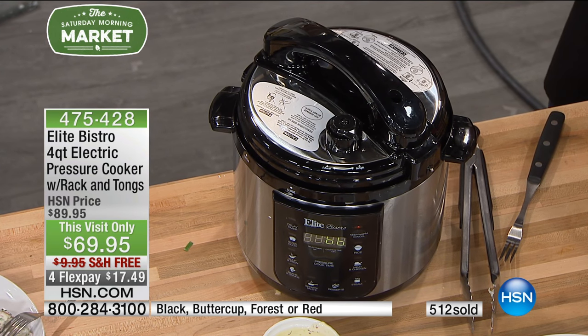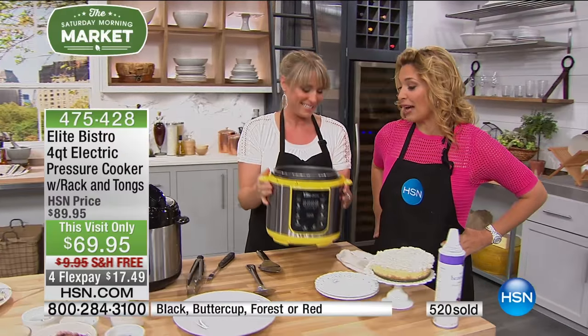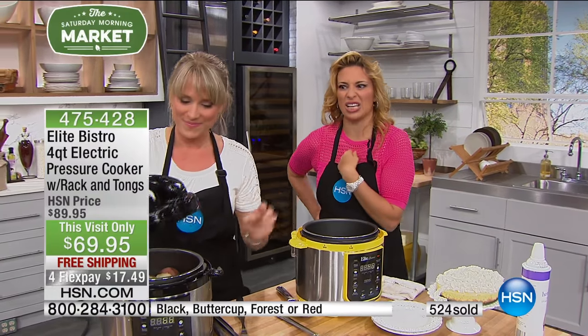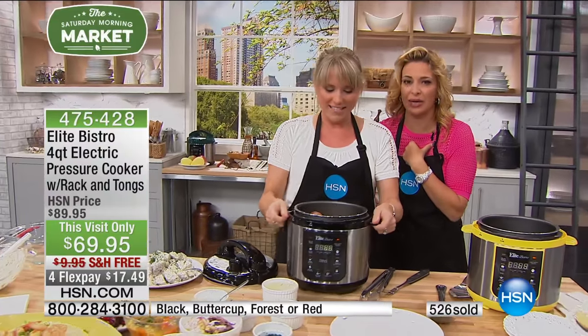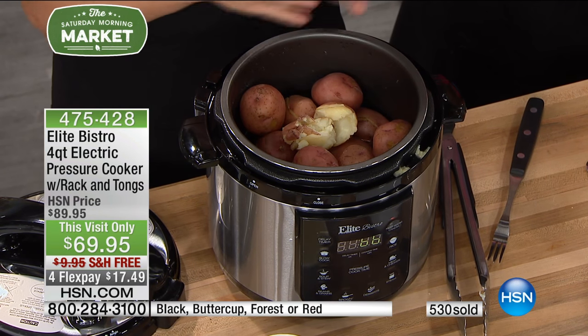I hate to heat up my oven in the summer — your oven is basically like a giant heater in your kitchen. And this is a chef's favorite trick. When I used to judge Iron Chef, they used this because it's the only way to cook in competition and not get chopped. Black is the hottest seller — it's going out fast. The yellow and green are brand new today, debuting here at HSN.